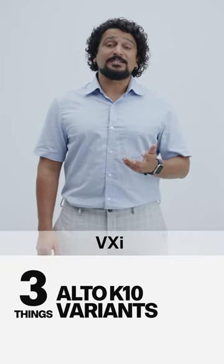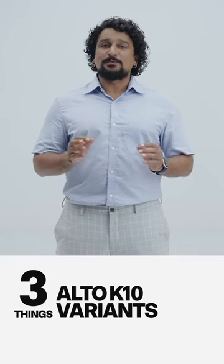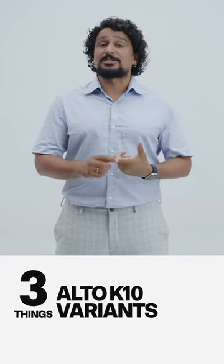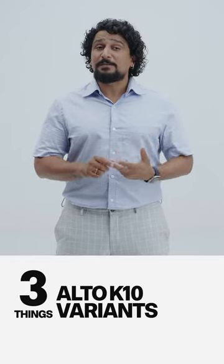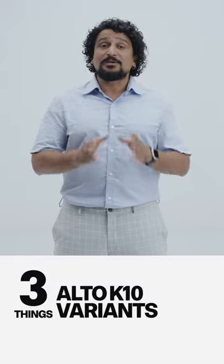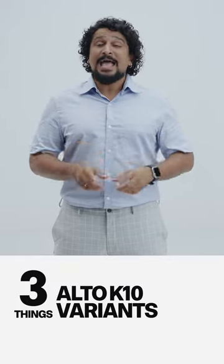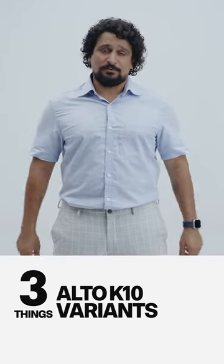The top two variants are the VXI and the VXI+. Second, we recommend the VXI variant. This is the place where you get all the essentials like central locking, a music system with USB, and most importantly, you get retractable seatbelts for the rear passengers. The options also open up here because you get AMT, and this is the only variant with which you can get CNG as an option.